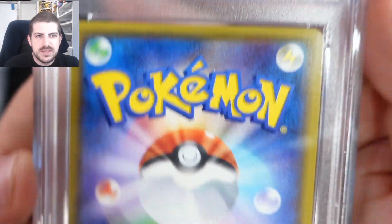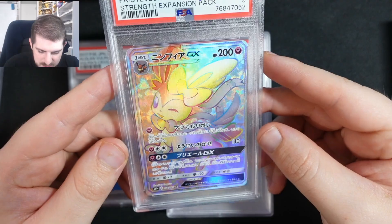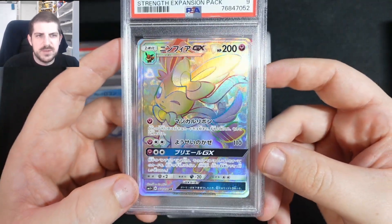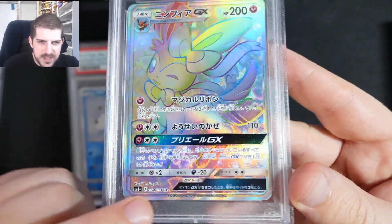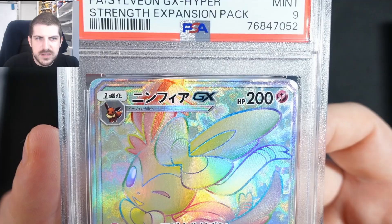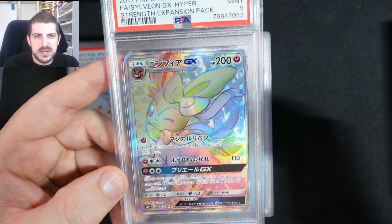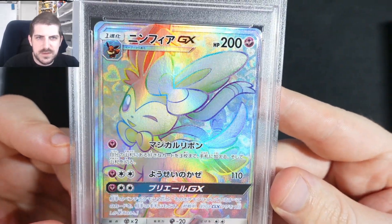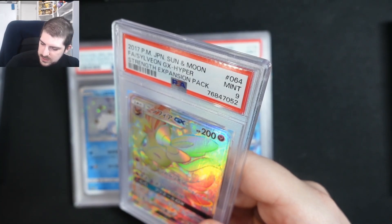This Sylveon GX is rough — this is one of my favorite cards from Sun and Moon, Strength Expansion Pack, like Sun and Moon base plus one. It's a little bit off-centered, you can see on the top barely any card. I would really like to get this in a 10, but I don't think this is going to make it — it's a little bit too thick left to right and bottom to top. I'll put this aside in my collection box.